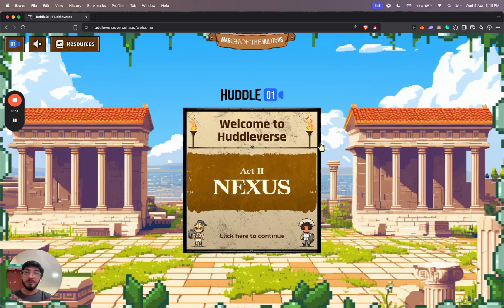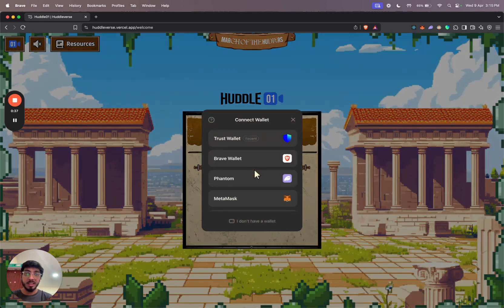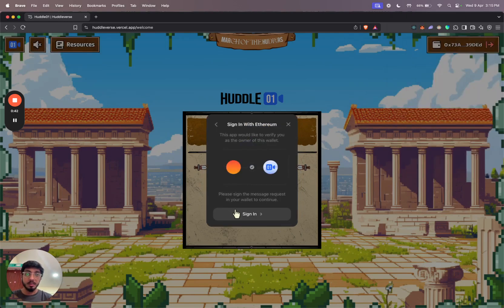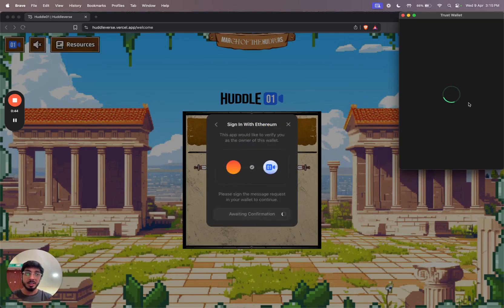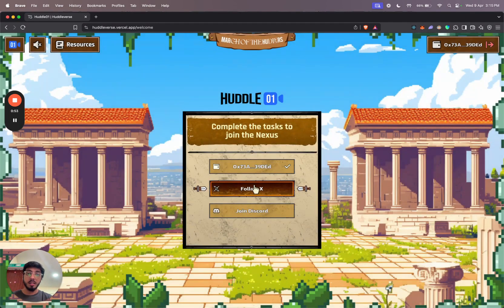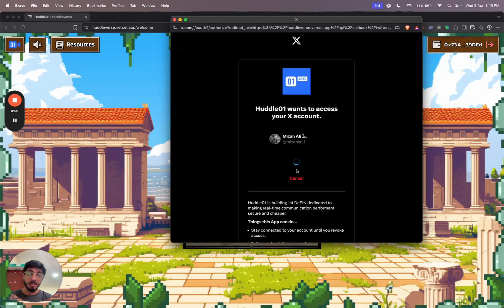First things first, I need to complete a few onboarding steps before I can log into the platform. The first step is to connect my wallet, and I also have to sign a message to log in with my wallet. Once that is done, I have to connect my Twitter account and I can do so by clicking on the Authorize button.